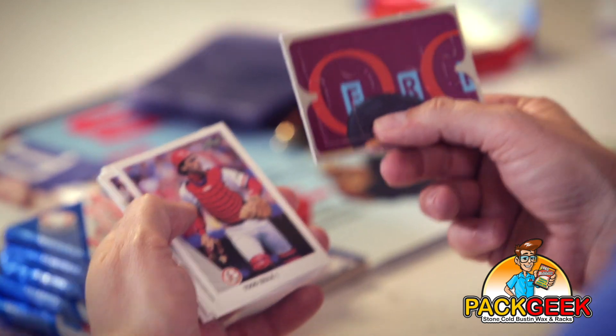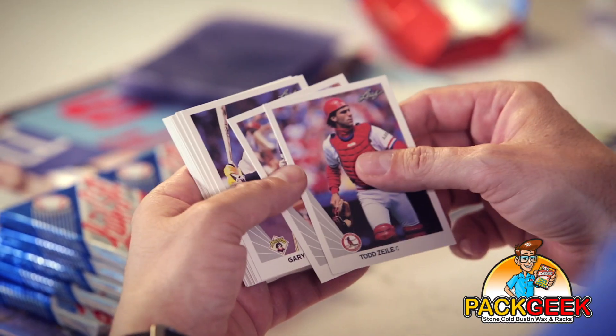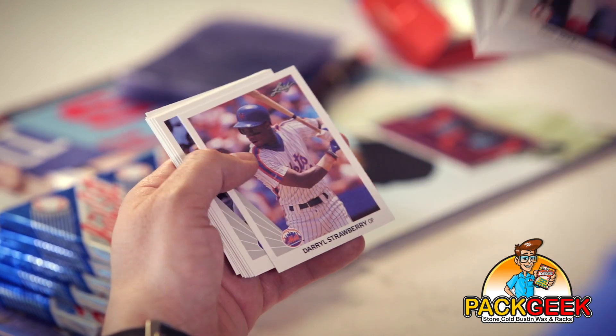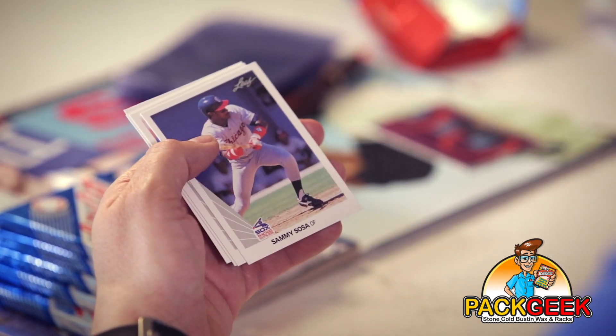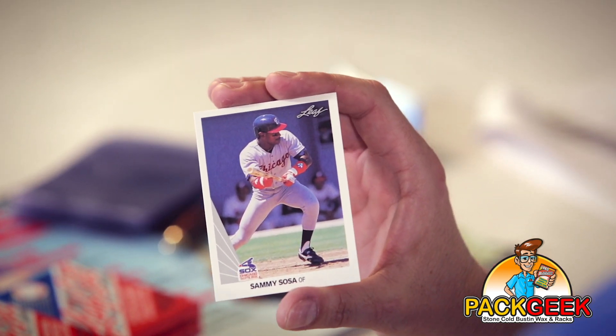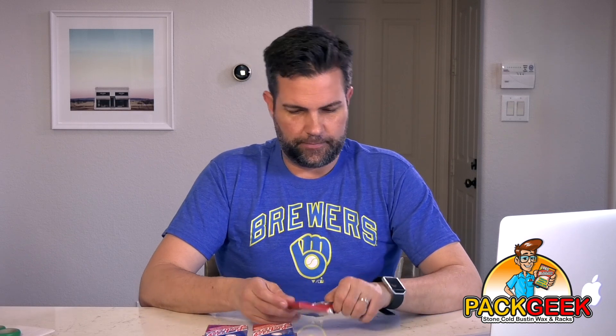They also have the Donruss puzzle piece which I can appreciate. Whoa — first pack, Sammy Sosa rookie! Get out of town. The man without a nickname that I can remember. Nice, that's a good looking card. Heck yeah. Maybe I should be opening up more 90s baseball products. The wrapper looks like gift wrap — pretty crazy.